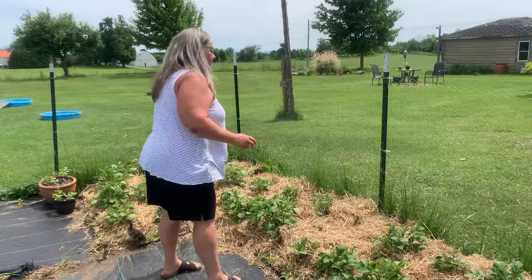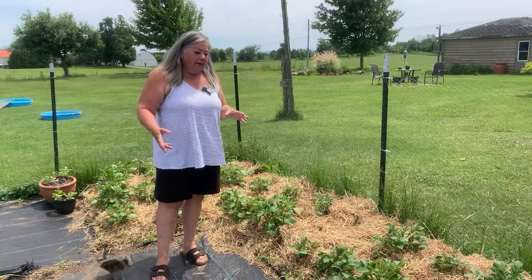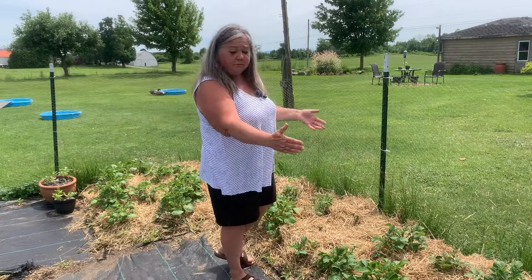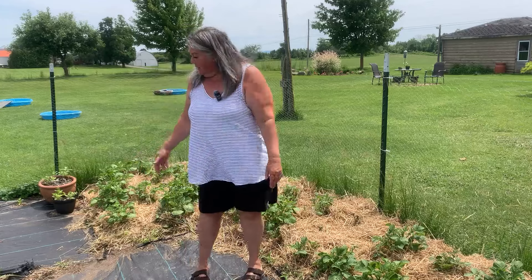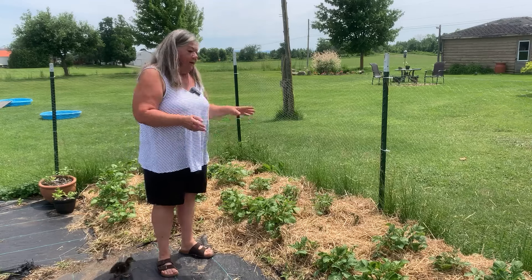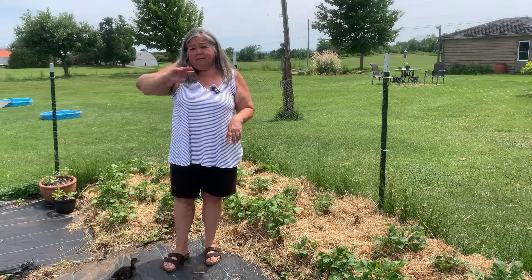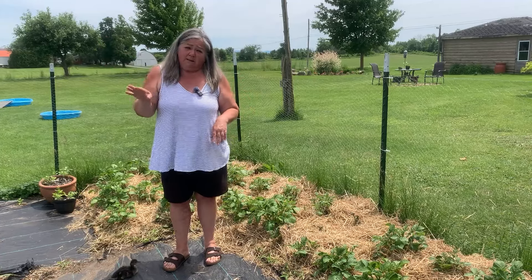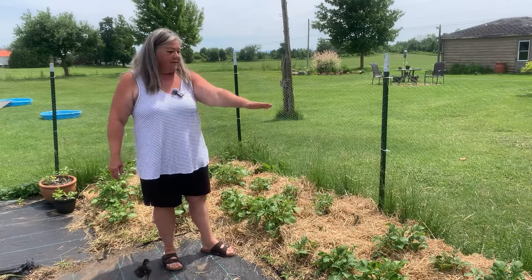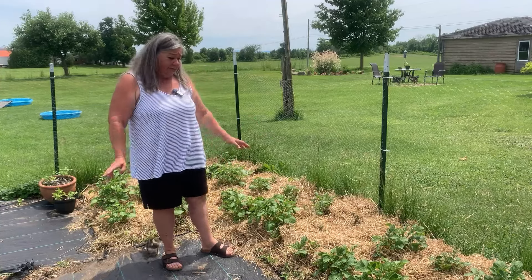We planted these potatoes about three or four weeks ago and they've all come up. There are two that are a little bit later. This part was chieftain red and the rest are all Yukon gold. There isn't one that hasn't popped up yet, and this is our first planting. We have them over here and along the back of the in-ground garden, but those were planted much later. So far, so good. The chickens line up along the fence because they get very jealous of the straw — that's their favorite thing to play with.